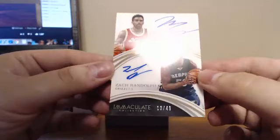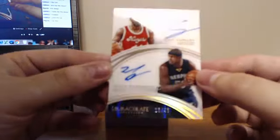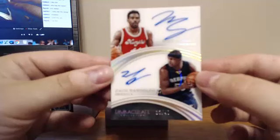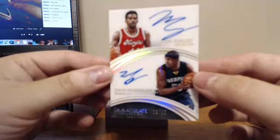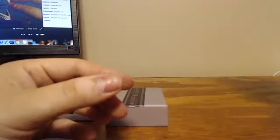And our dual autograph for this case: Mike Conley and Zach Randolph, 13 of 49. Memphis was the last pick.